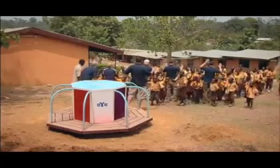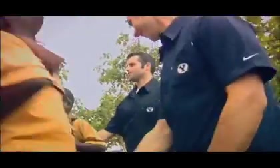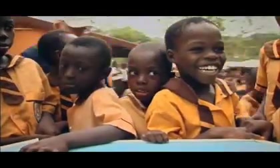Ghana's Ministry of Education would like to see six more electricity-generating merry-go-rounds installed in villages this year, perhaps many more in the future. The hope is that this simple idea will light up classrooms, homes, and faces for many years to come.